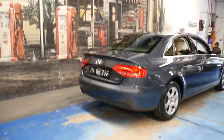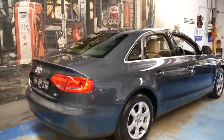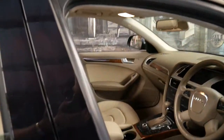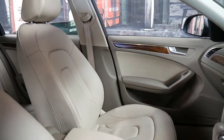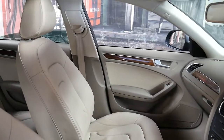I have driven it and it drives beautifully. I think this colour combination with the beige interior and the darker exterior is lovely.